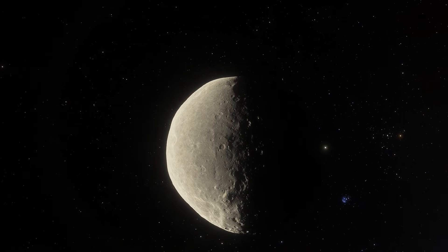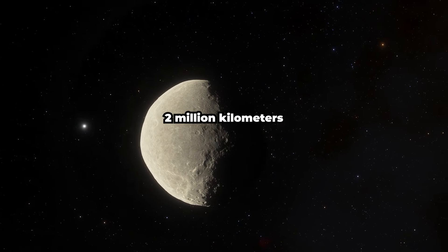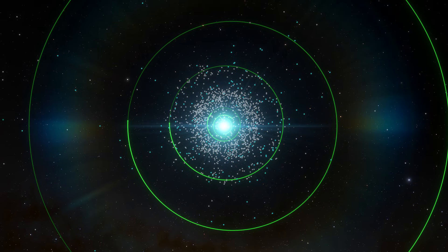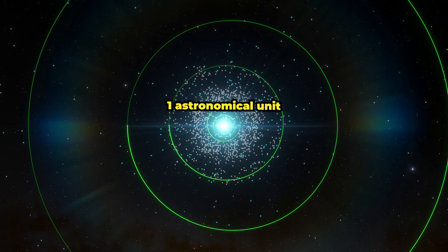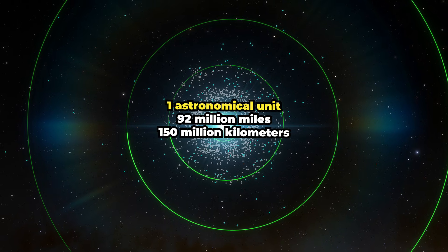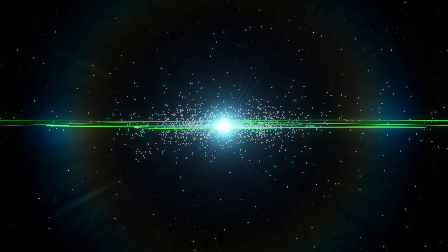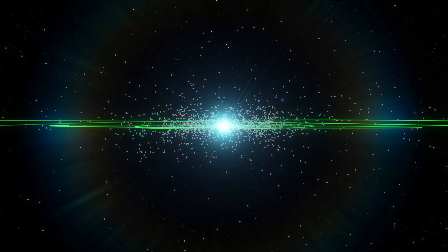The average distance between asteroids in the belt is about 2 million kilometers, or over a million miles. The width of the asteroid belt is about one astronomical unit, or 92 million miles, 150 million kilometers. The same goes for its thickness — that's the same distance from the Sun to the Earth.